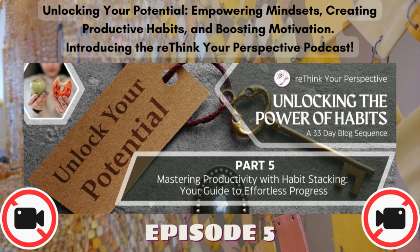This concept, popularized by James Clear in Atomic Habits, enables you to leverage existing habits as the foundation for building new ones. In this post, we'll define habit stacking, outline its remarkable benefits, provide step-by-step instructions for creating habit stacks, and offer real-life examples of habit stacking in action.